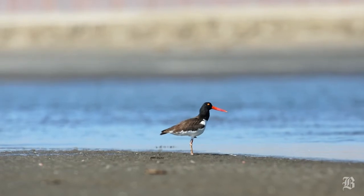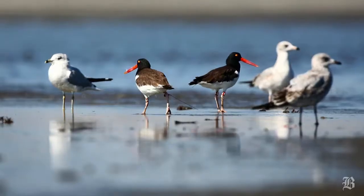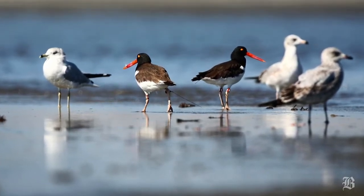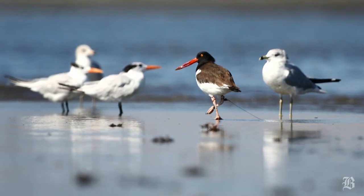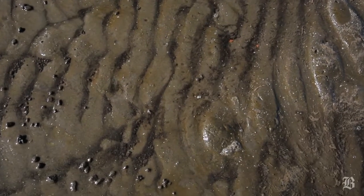Both of these birds, when we captured them, had oil on their bodies — on the feathers and on the legs. Looking at these oystercatchers through the scope, we can see orange staining on the lower leg and behind the ankle joint. This orange is the color of weathered oil.